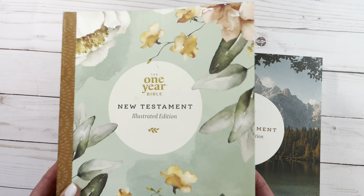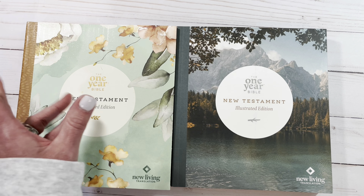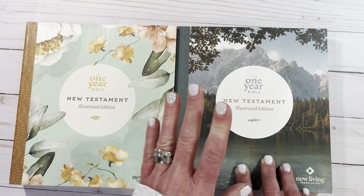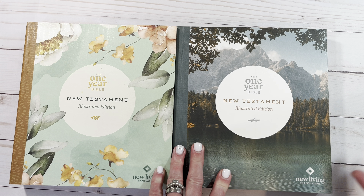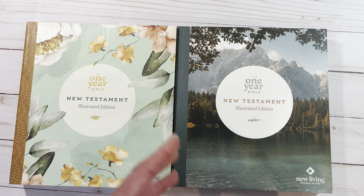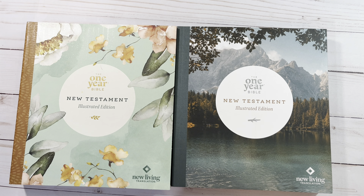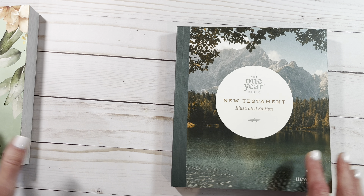I'm a very florally, girly girl, but I'm actually partial to this one — the blue version — because you read it with the seasons. Every season has a kind of a theme for the year: you've got winter, you've got spring. The pictures kind of correlate with that, which is how I like calendars on my wall — I like for it to correlate with the season you're in.